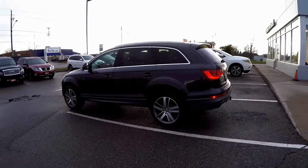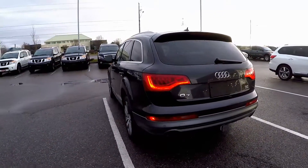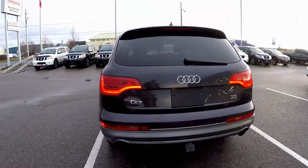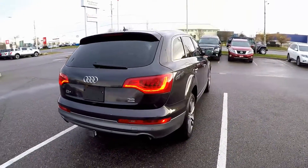This Q7 features a 3.6-liter V6 engine with a 6-speed Tiptronic automatic transmission producing 280 horsepower and 266 pounds of torque, making it an absolute rocket to drive.